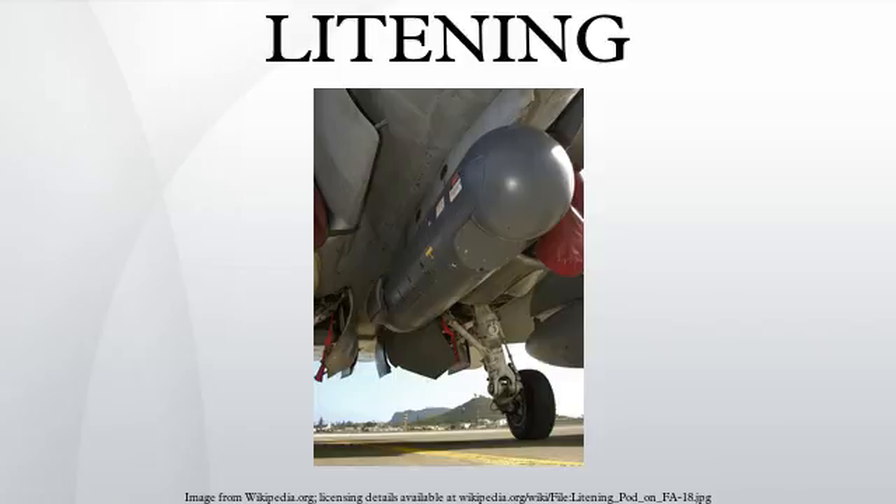General characteristics: Primary function is navigation and infrared electro-optical targeting. Prime contractors are Rafael Corporation and Northrop Grumman. Length: 87 inches. Diameter: 16 inches. Weight: 440 pounds. Compatible aircraft include the A-10, B-52H, and F-14AD.